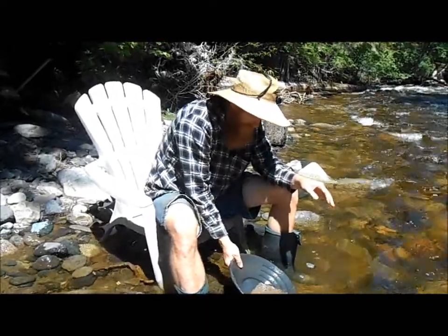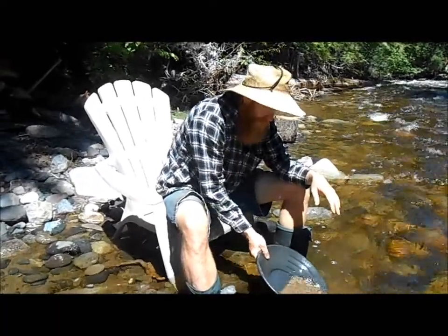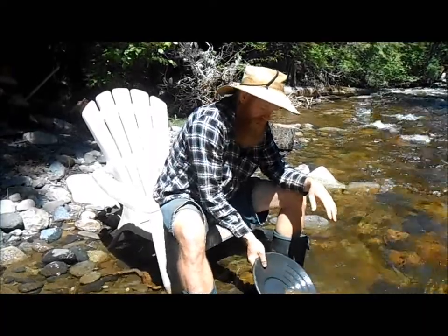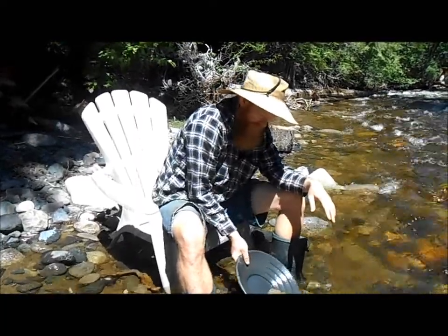Since that ore body is right on the surface, it means that some of it, over the last billion years or whatever, would have eroded away and moved downhill. And we can see evidence of quartz for a couple miles downhill from the mine.